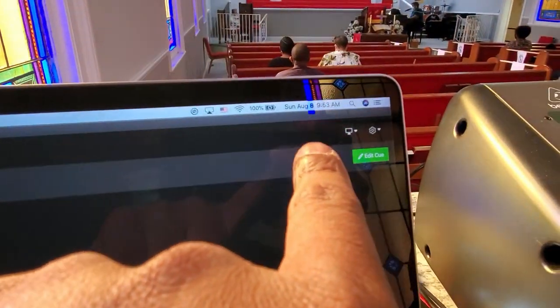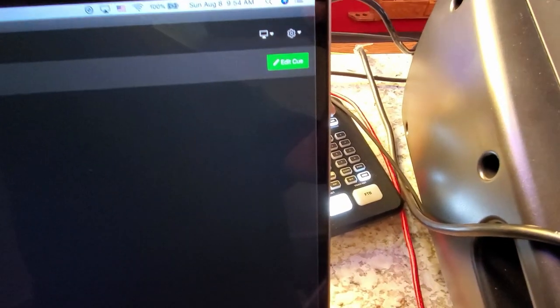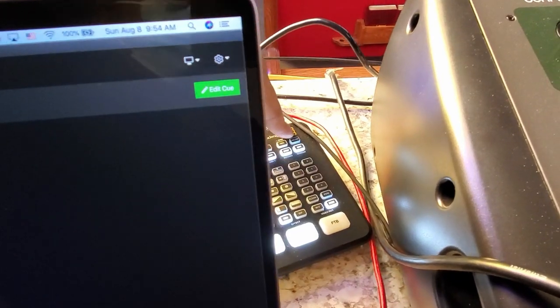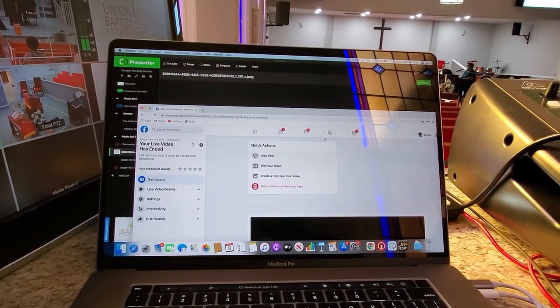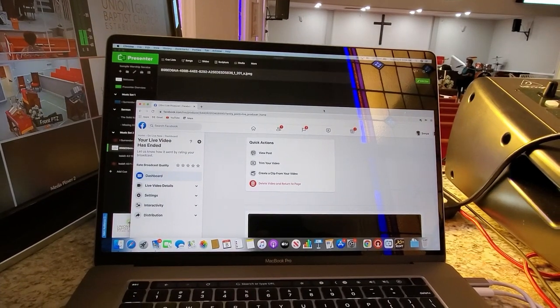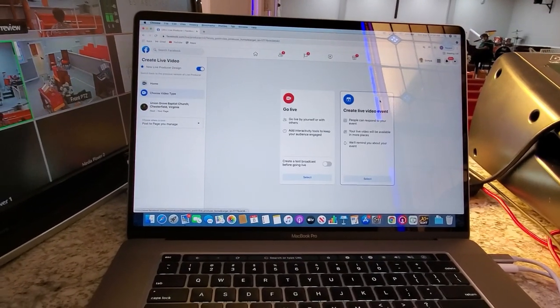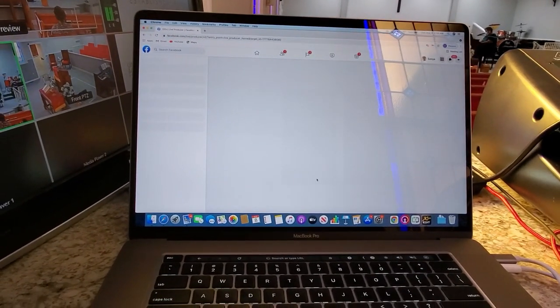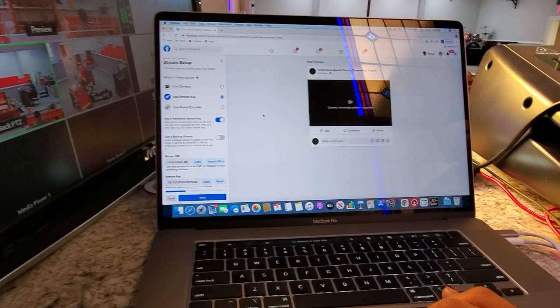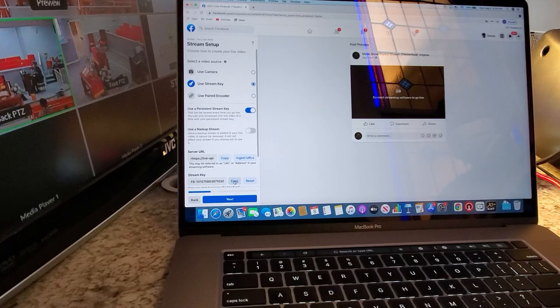Did you already have this set up through Facebook? Yes. Okay, so let's go to Facebook first. We're going to go home, create a live stream, go live now. We're using my stream key — we're using a persistent key, but just copy it just in case.